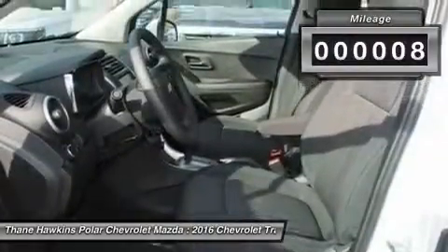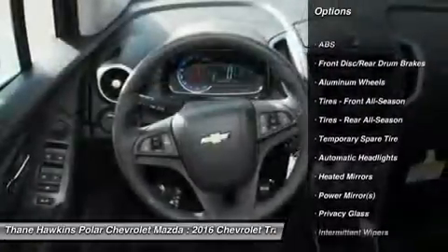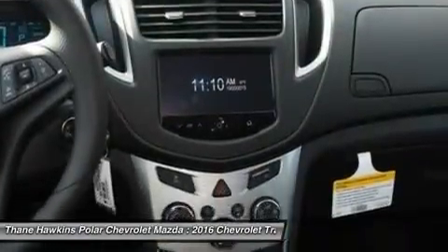Here are some of this vehicle's great options: keyless entry, steering wheel audio controls, anti-lock braking system, remote engine start, stability control, traction control, Bluetooth, driver airbag, power steering, adjustable steering wheel.